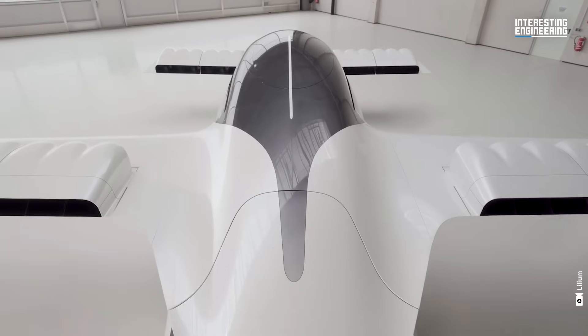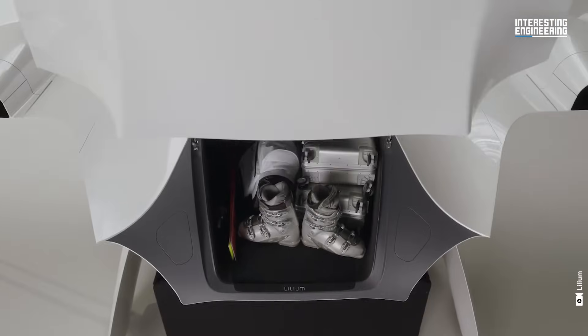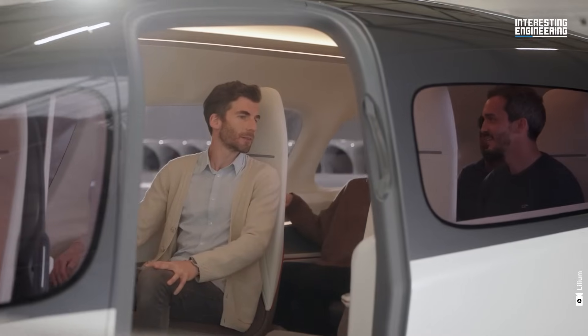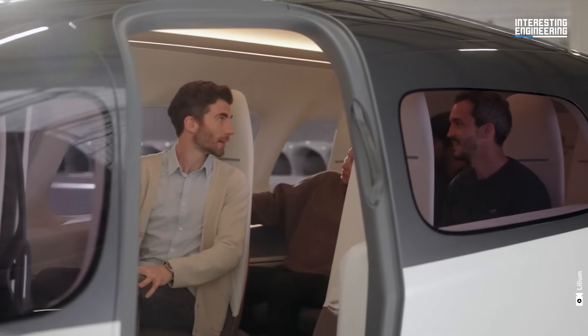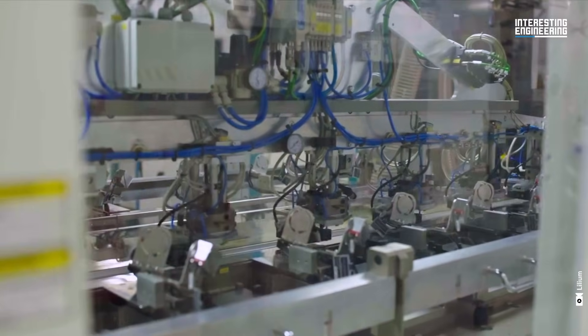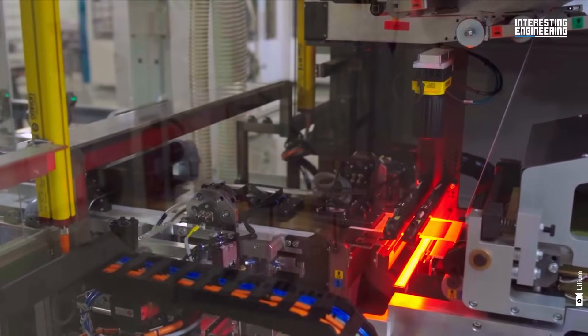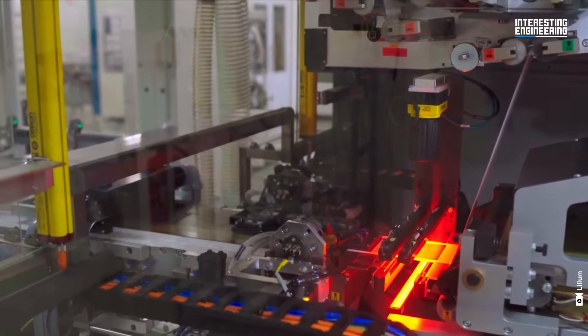One of the most striking features of the Lilium Jet is its payload capacity. With ducted engines, it offers high payload while maintaining a low footprint. Our aircraft is fully battery-powered — 100% electric with zero operating emissions. Taking into account the manufacturing of the aircraft along with the recycling of the batteries, it's roughly 20 grams per kilometer of travel. That's absolutely the lowest emission possible.